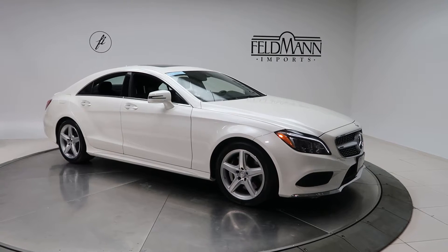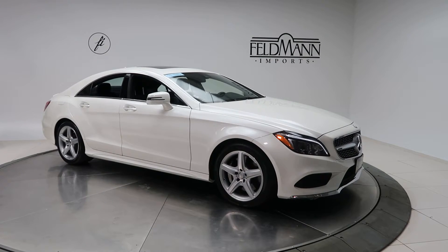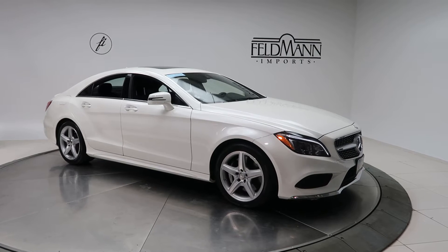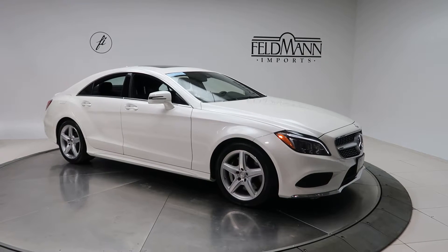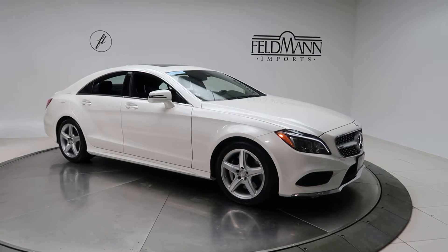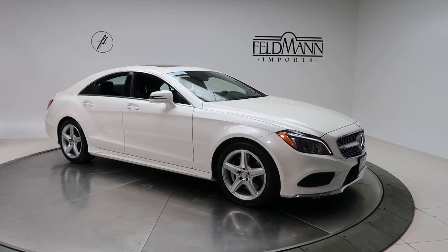Hey, how's it going everyone, this is Chris from Feldman Imports. Today we're taking a look at a certified pre-owned 2016 CLS 550 4MATIC. This one is in Designo white metallic. Underneath the hood is a 4.7 V8 bi-turbo with 403 horsepower and 443 pounds of torque.